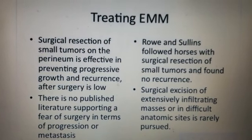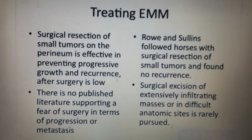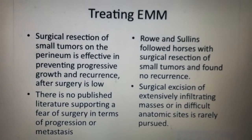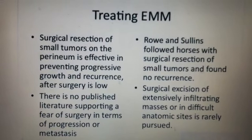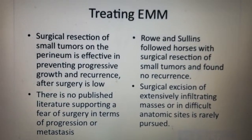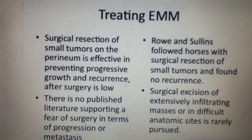One of the things about this idea is that it's considered a benign tumor, but surgeons don't want to cut it because if they try to remove it, it might become irritated, spread, and metastasize. There's kind of a paradox: if it's benign and you cut it out, it should go away, but if you touch it and it spreads throughout the body, it's likely to be malignant. There is no published literature to support a fear of surgery in terms of progression of metastasis.